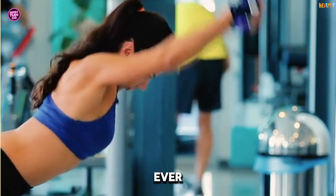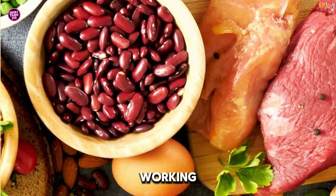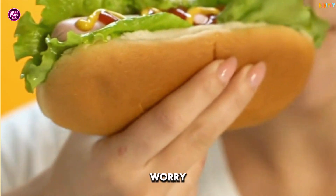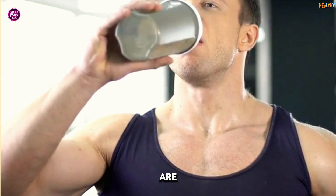Fun fact: ever feel warmer after a high-protein meal? That's your metabolism working overtime. And if you're vegetarian or vegan, don't worry. Plant-based proteins like lentils, chickpeas, and quinoa are just as effective.